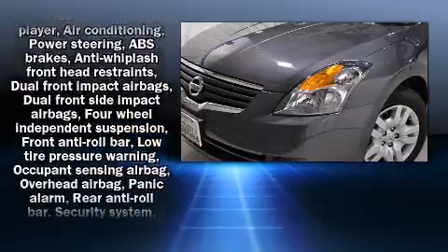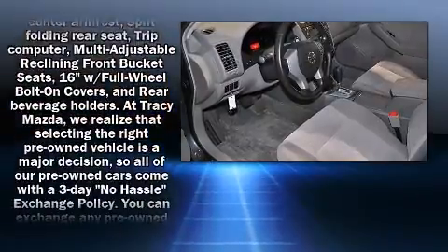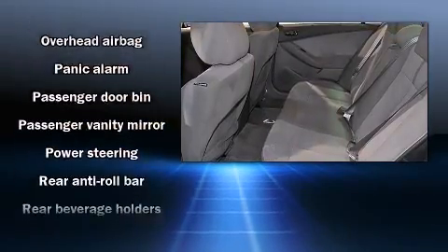Front and rear reading lights, speed-sensitive wipers, a trip computer, and much more. Curtain airbags combined with standard stability control create a comprehensive safety network.